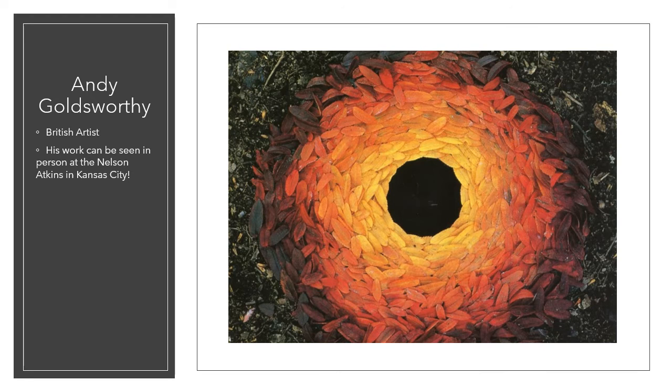Andy Goldsworthy is a British sculptor, photographer, and environmentalist. Andy makes art out of natural elements such as twigs, stones, leaves, snow, reeds, and even thorns. He sees his practice in art with nature as a collaboration — meaning they work together. And he knows that most of his artwork will disappear with the change of the seasons, so he continually photographs and documents his projects.